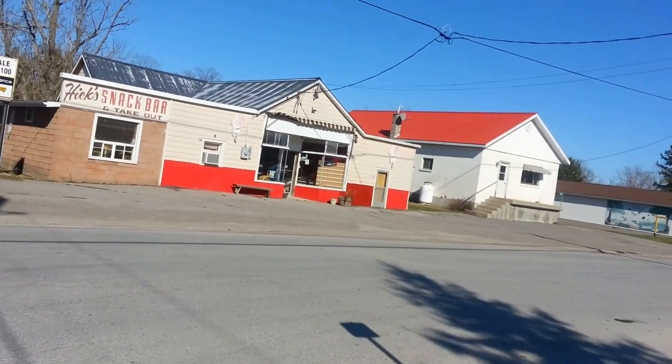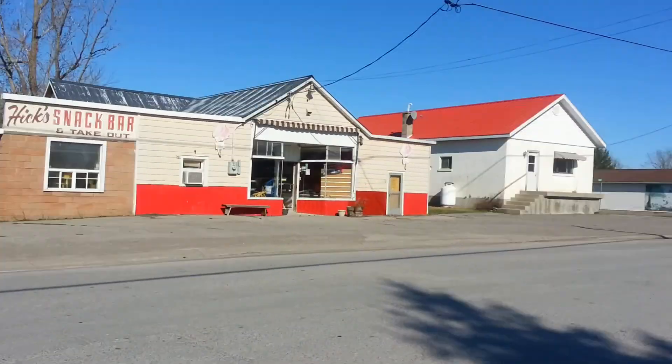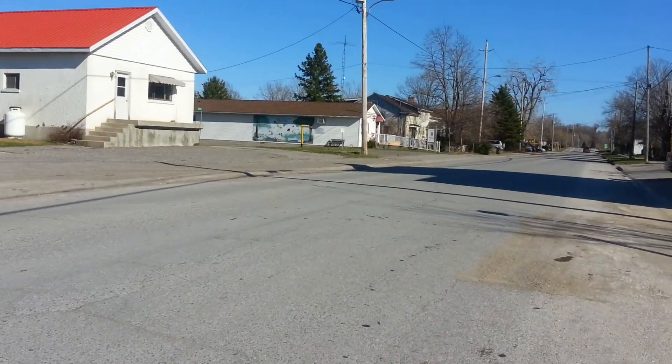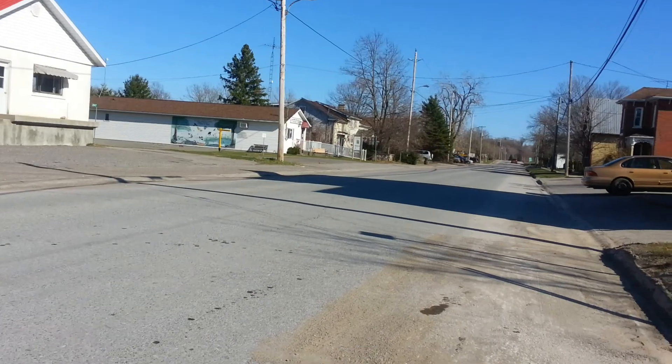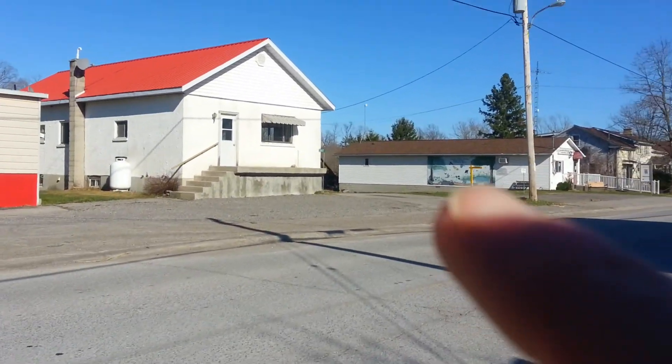This is the old store that was open until last spring, last year. It's closed now. It's called Hicks Snack Bar — because we're country hicks, I guess. No, actually because the last people's name — the people's last name was Hicks. So that's the house that belongs to the store.